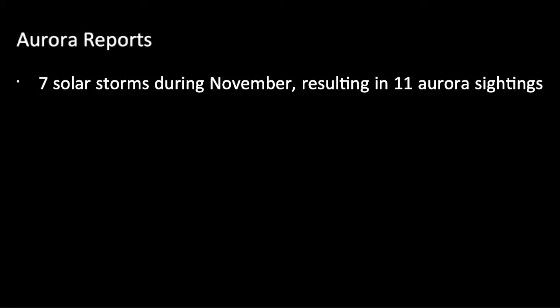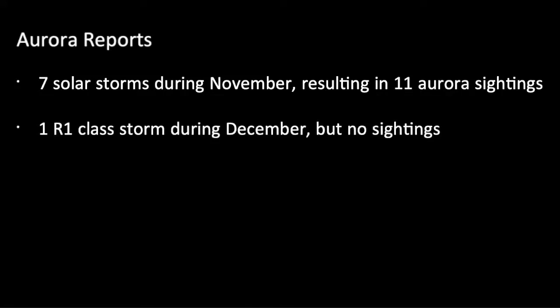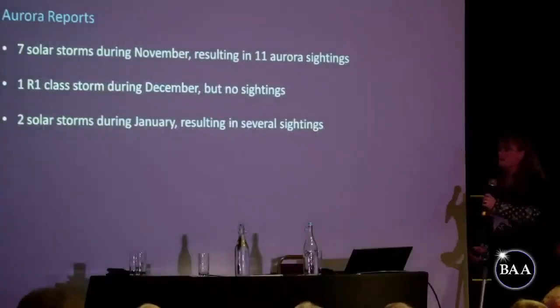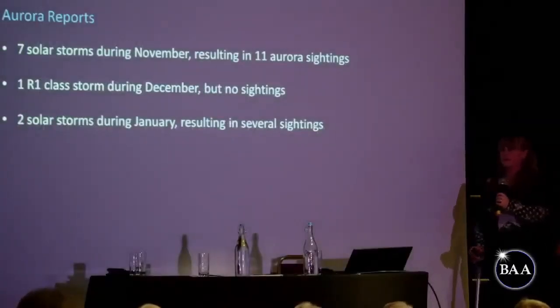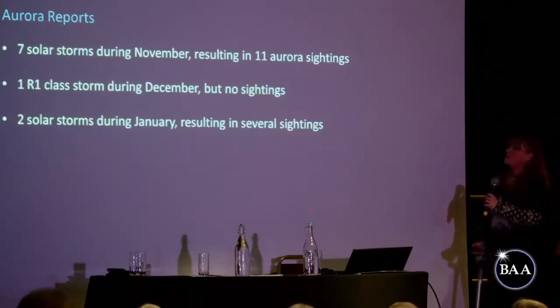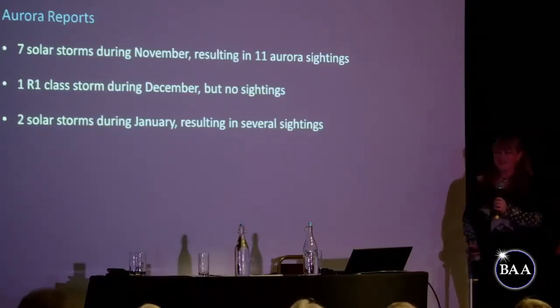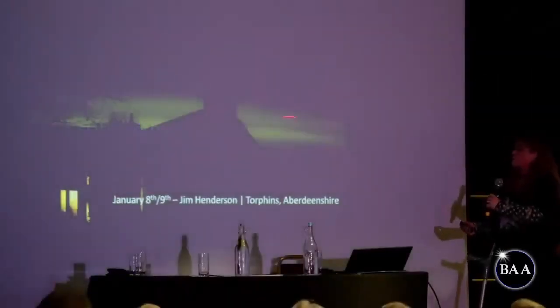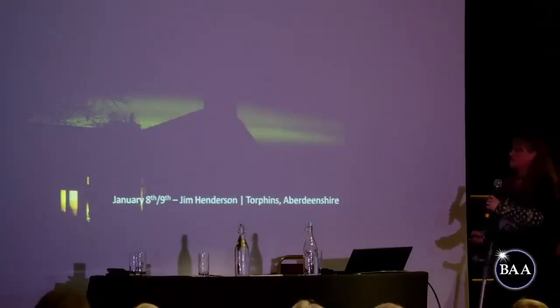In December there was one R1 class solar storm — I was out imaging all night but it just didn't reach North Oxfordshire, and the weather was really against us. During January there were two solar storms, and actually this morning my phone went off alerting us to some heightened solar activity, so keep an eye on the apps because we may get something tonight. There were several aurora sightings. This is Jim Henderson from Aberdeenshire — absolutely beautiful auroral arc with the silhouette of a house.